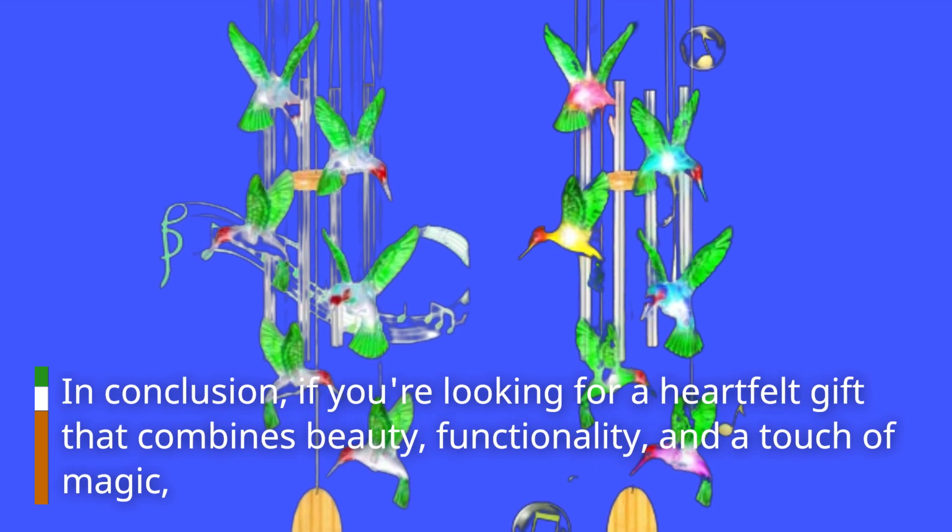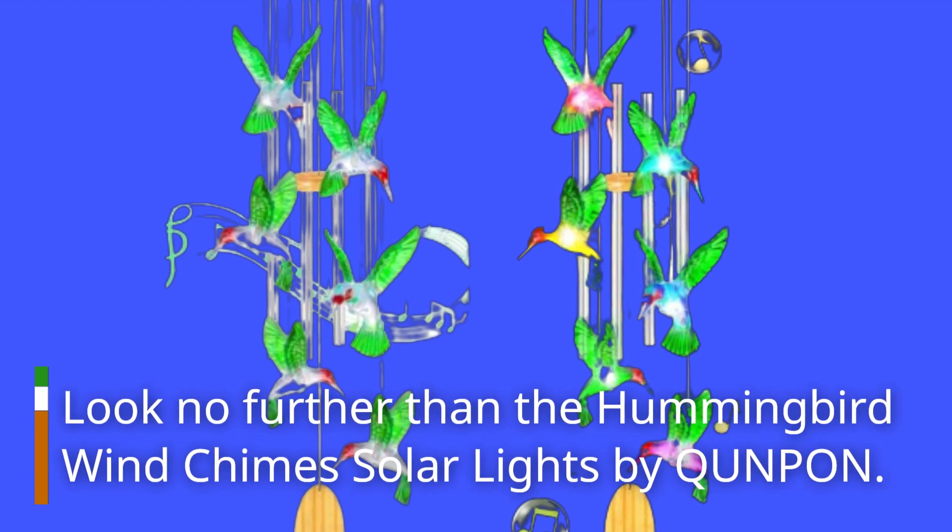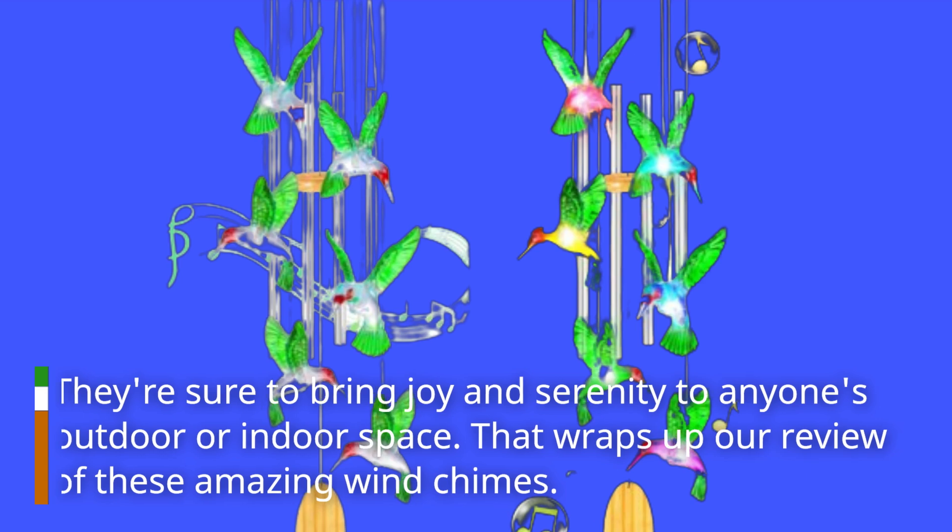In conclusion, if you're looking for a heartfelt gift that combines beauty, functionality, and a touch of magic, look no further than the Hummingbird Wind Chimes Solar Lights by Kunpon. They're sure to bring joy and serenity to anyone's outdoor or indoor space.